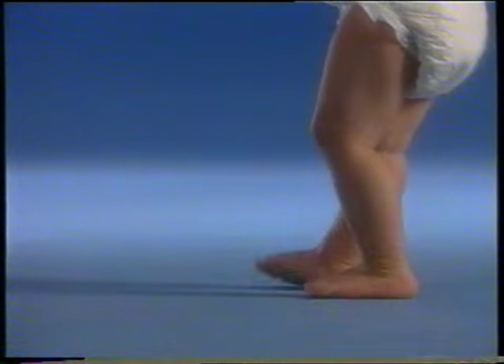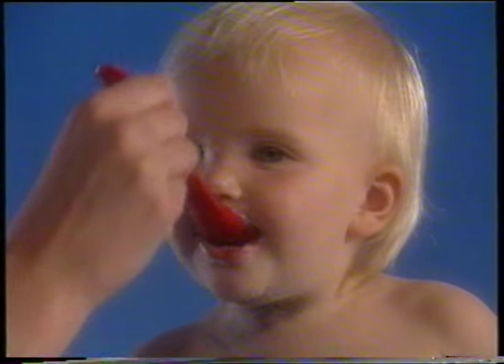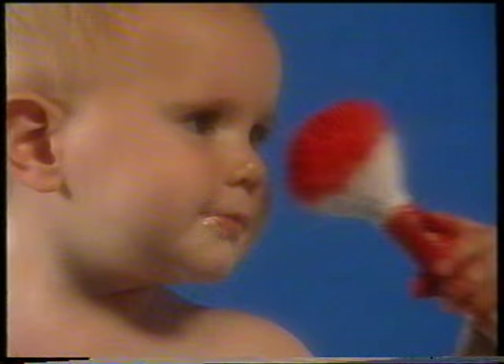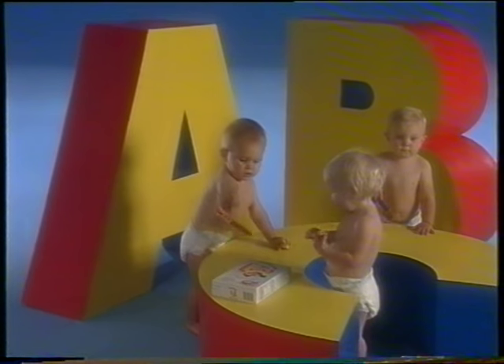Breast milk is best for all babies, but at the age of about four months, babies need more energy for growth and increasing activity than milk alone can provide. This is the time of the all-important weaning stage, when babies should be introduced to solid foods, in addition to breast or bottle milk, as the first natural step towards family meals.